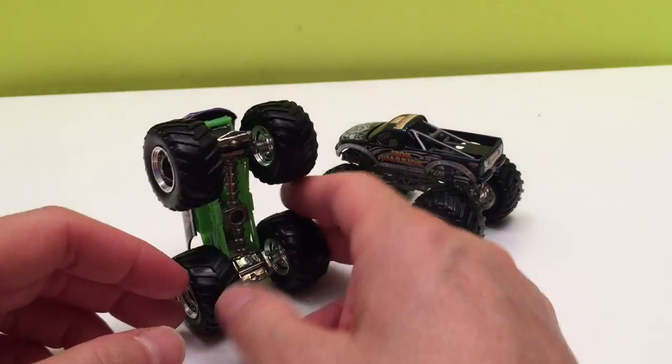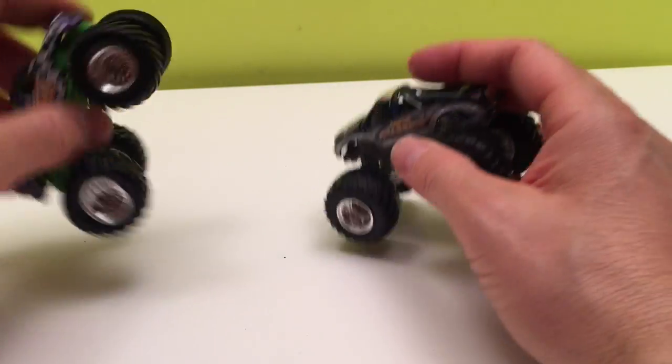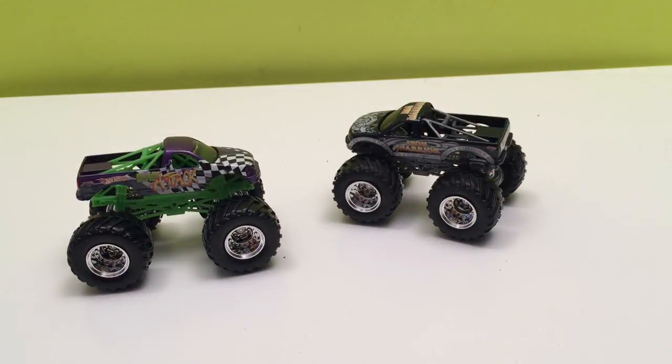Well there you have it guys — two Monster Jam trucks, rare trucks from 2004: Iron Warrior and Wrap Attack. Two great trucks with lots of cool history and a little bit of smash and crash. Thanks for joining me today. Big thanks to Hot Wheels and Monster Jam because they make these trucks — we love them, we collect them, and they're so much fun. Thanks for watching, and don't forget to subscribe!